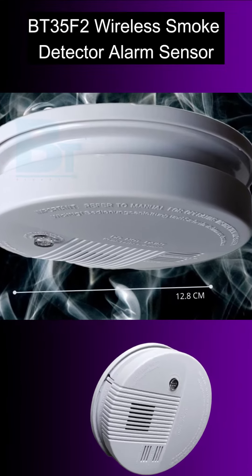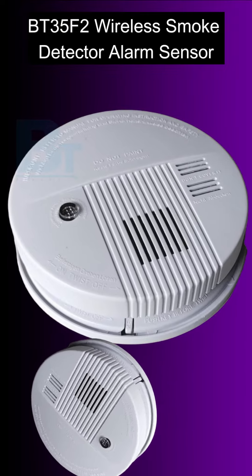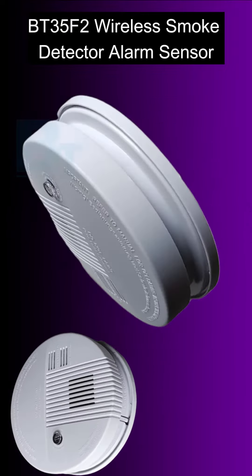Alerting you as soon as possible in the case of a possible fire, this smoke alarm system is ideal to prevent any possible injuries and reduce property damage as well.